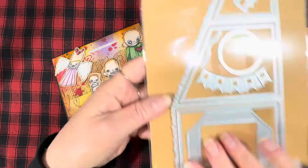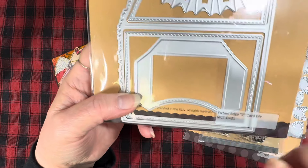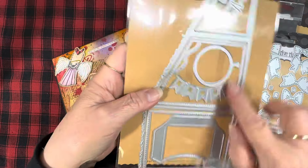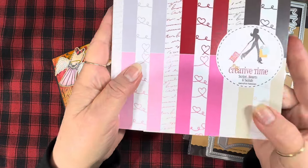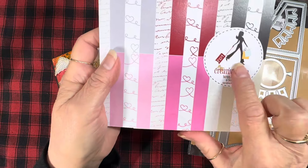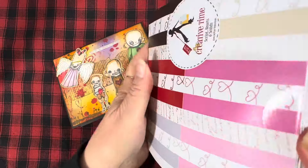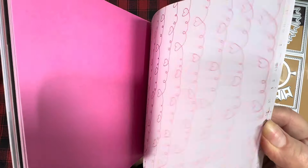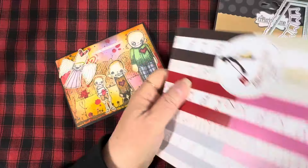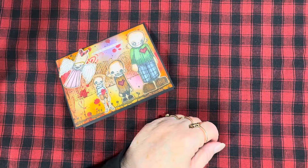And then I used this cute etched edge Z card die set, also from My Creative Time, and this paper pad, also from My Creative Time, called Script Hearts and Solids. It's a really nice pad — their papers are heavyweight, very nice cardstock papers. And I think that was all.